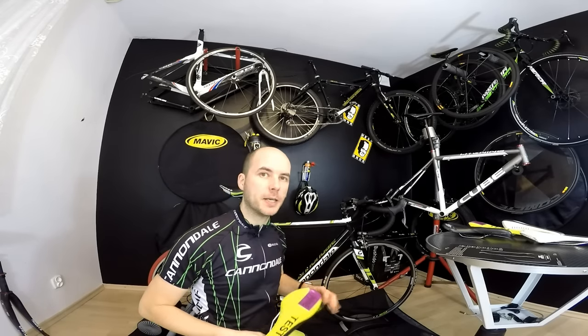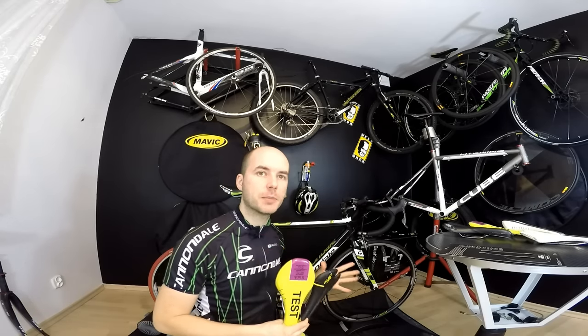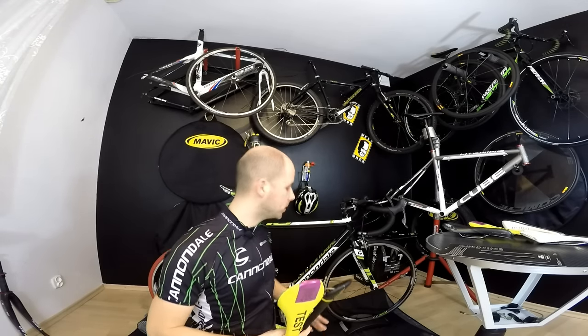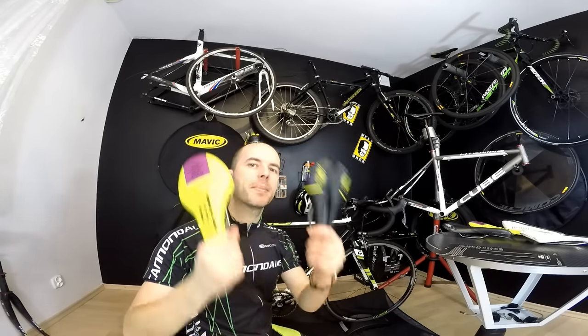Today we are beginning bike fitting, meaning we will be fitting the bike I already have to my needs. Today we are talking about the basics and first steps of bike fitting: saddles — the choice of saddle. In the next part we'll be talking about pedals, cleats, and shoes. So today: saddles.